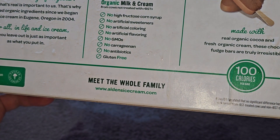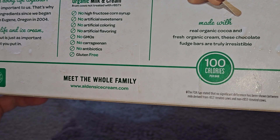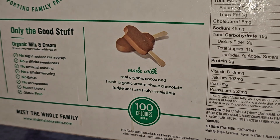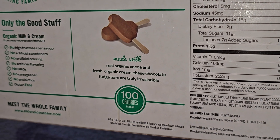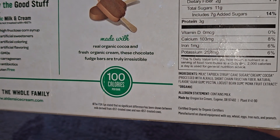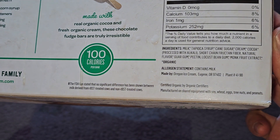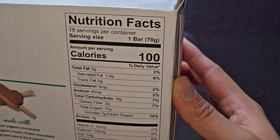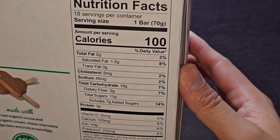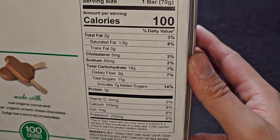Or is that saying it's not gluten-free? Meet the whole family at www.aldensicecream.com. Made with real organic cocoa and fresh organic cream, these chocolate fudge bars are truly irresistible — 100 calories per bar. Nutrition facts: 18 servings per container, 1 bar, 100 calories per bar, 2 grams of fat (3%), 1.5 grams of saturated fat (8%), 5 milligrams of cholesterol (2%), 45 milligrams of sodium (2%).